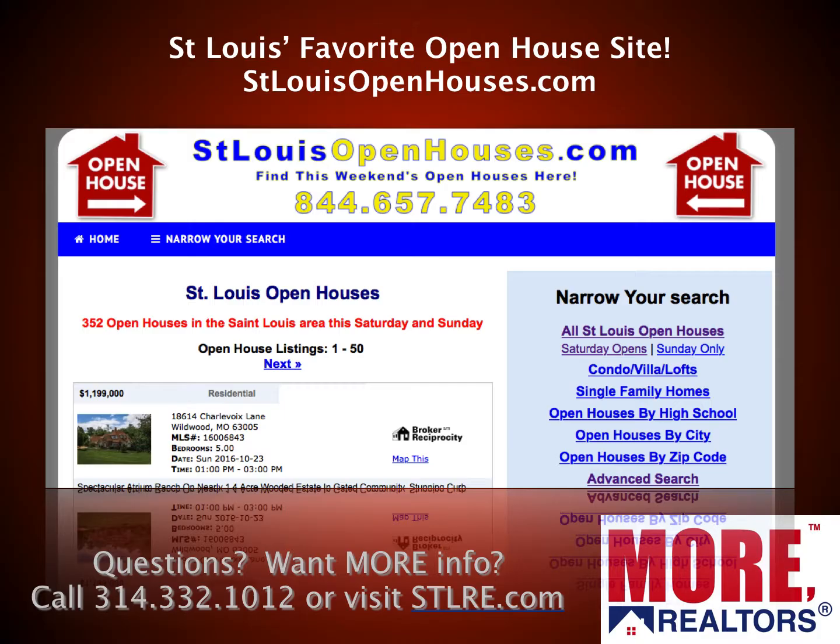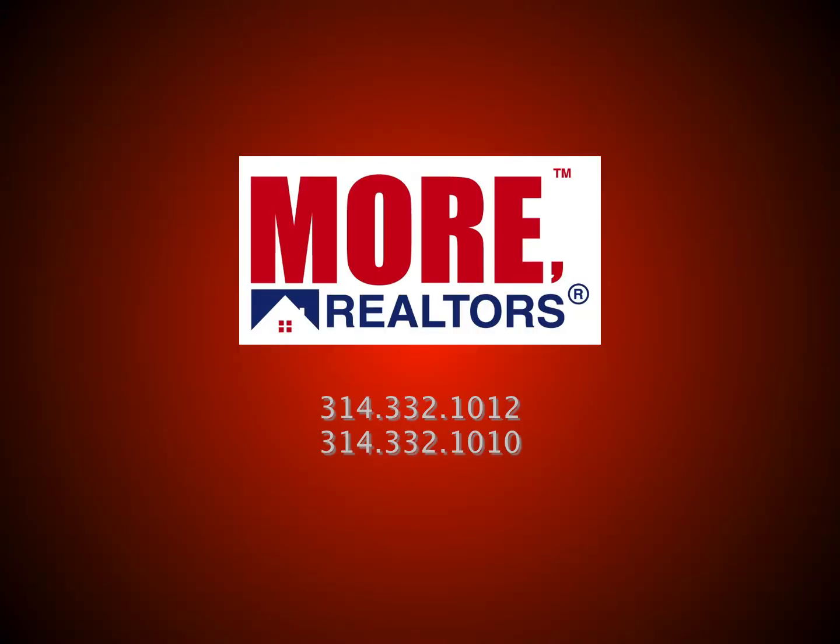You can search by a variety of ways — type of property, area, whatever. If you haven't got the idea yet, we've got it all here at Moore Realtors. You can give us a call at 314-332-1012 or 314-332-1010, or catch us through StLouisRealEstateSearch.com. Thank you, and until next month, God bless you.